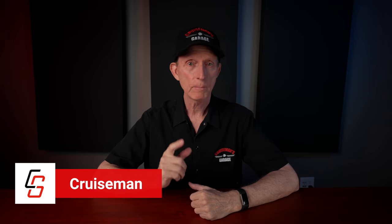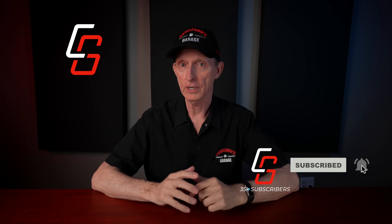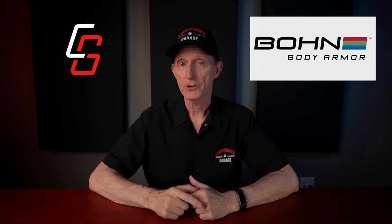Hey everybody, I'm Cruise Man, and today I want to talk to you about the 2022 Honda Goldwing. But before I get started, I want to remind you that if you have a passion for motorcycles, I would invite you to subscribe to this YouTube channel. It's completely free. All you have to do is click that subscribe button down below, and if you click the bell icon, YouTube will let you know when we come out with new videos. And a special thanks to Bond Body Armor for sponsoring today's video. Now let's start the show.